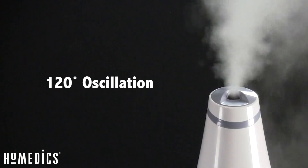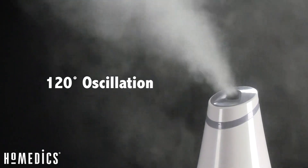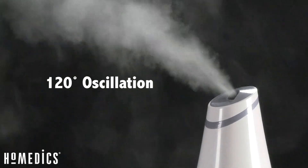This is the Homedics Cool and Warm Mist Oscillating Humidifier. It features 120 degree oscillation, which means you can spread the mist evenly throughout the room or stop it and focus it in one direction. It offers cool or warm mist, so you can choose whichever you prefer.